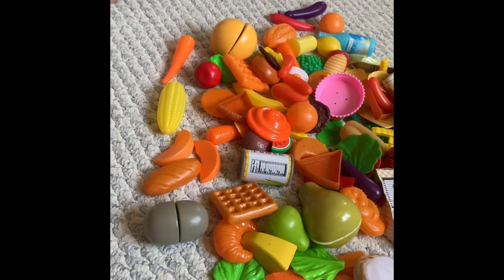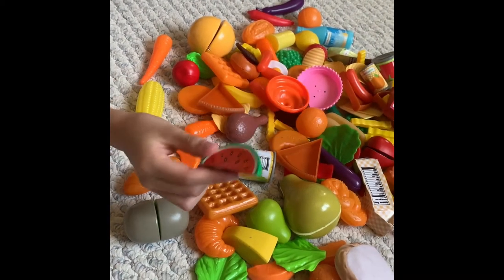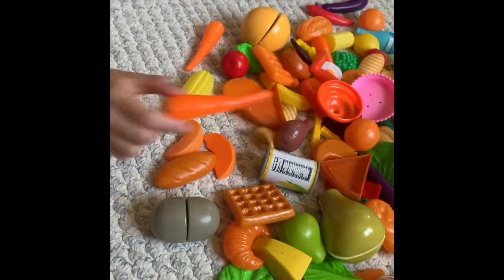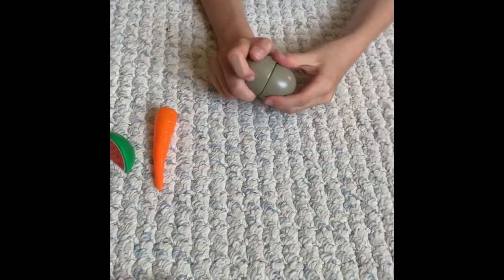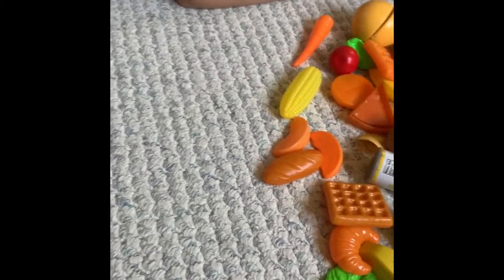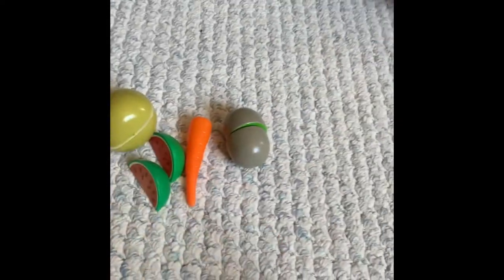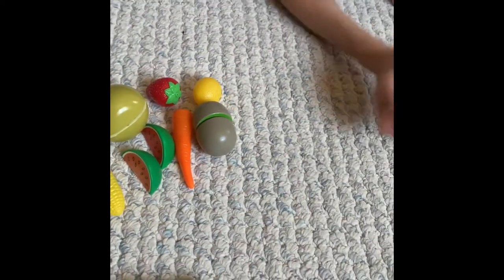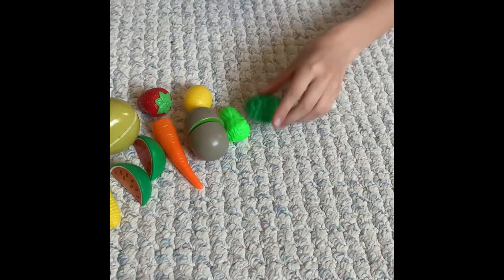Let's look around and find some things that are healthy. What is a fruit? We have some watermelon, which is a fruit. Some carrots — carrots are pretty healthy. Some zucchini. We have a pear, more watermelon, some lemon and a strawberry. We have some corn here, some lettuce and some peas, and some cucumbers.